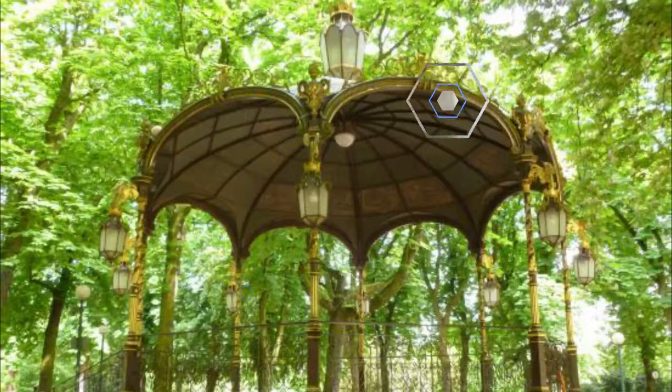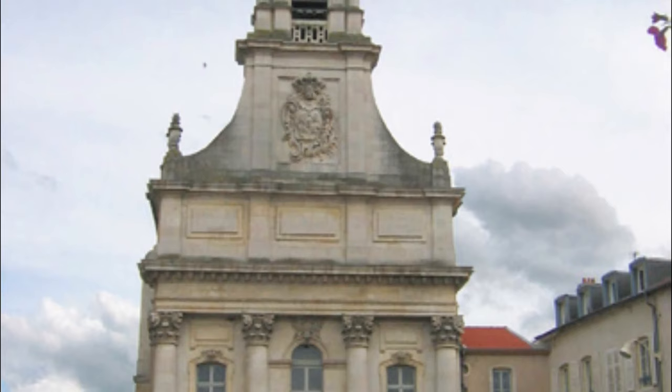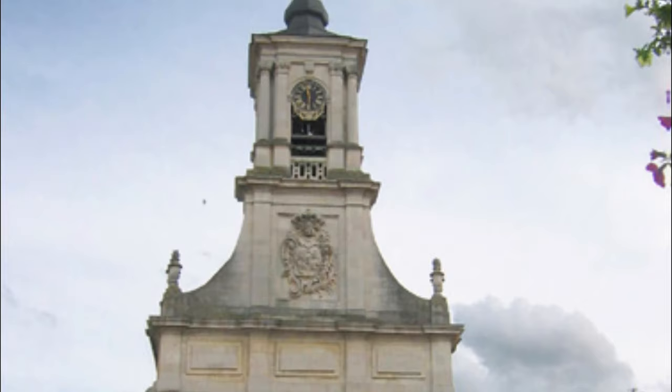Number ten: Église Notre-Dame de Bonsecours. This small but richly decorated church is a veritable jewel box. The lavish baroque interior contains the tomb of Stanislas Leszczyński and the mausoleum of his wife Katarzyna Opalińska. Also called the Church of Our Lady of Victory and the Kings, the Église Notre-Dame de Bonsecours was used as a burial site after the Battle of Nancy in 1477.